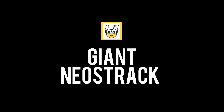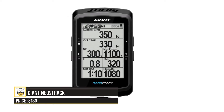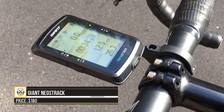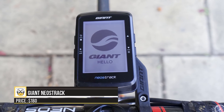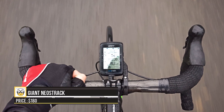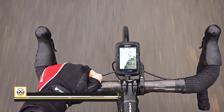Last on this list is the Giant Neos Track at $180. It's compatible with most cycling accessories such as heart rate straps, power meters, and speed sensors. The GPS tracking system is precise and effective, sharing location, data, navigation, and time statistics. The 2.6-inch surface can display cycling metrics with ease, and the anti-glare feature makes it easy to use in various weather conditions. It even has a DJ-2 drivetrain display showing your gear status and remaining battery life.